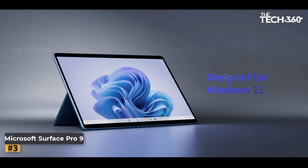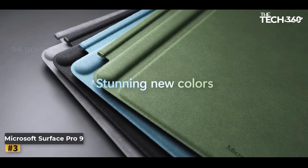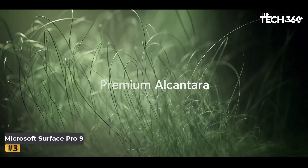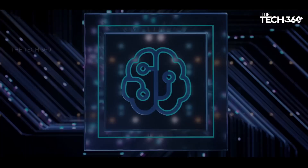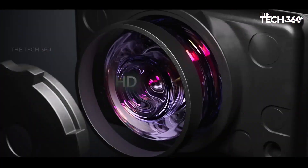Performance and design: at the heart of the Surface Pro 9 lies the Intel 12th Gen i5 Fast Processor, built on the Intel Evo platform, ensuring lightning-fast performance for all your multitasking needs. With 8GB of RAM and 256GB of storage, you'll never have to compromise on speed or capacity.